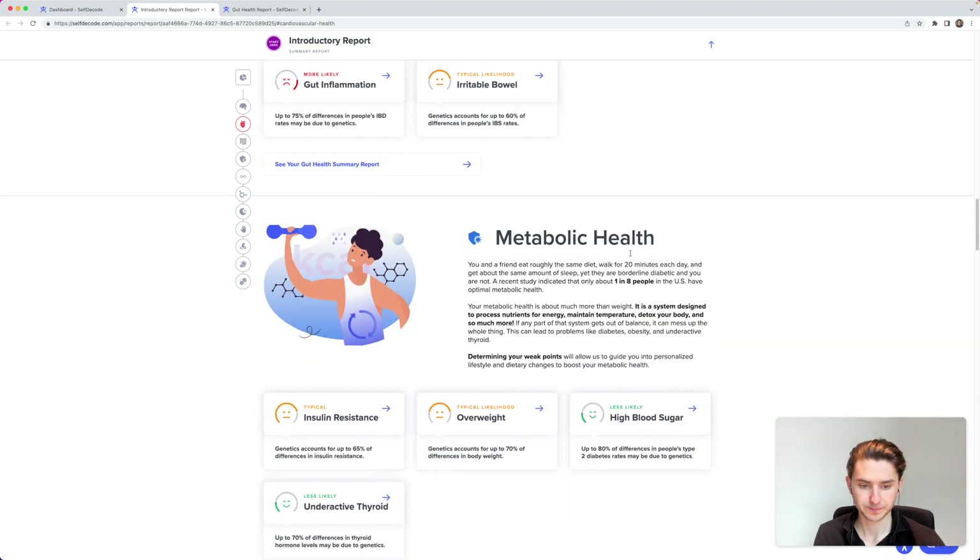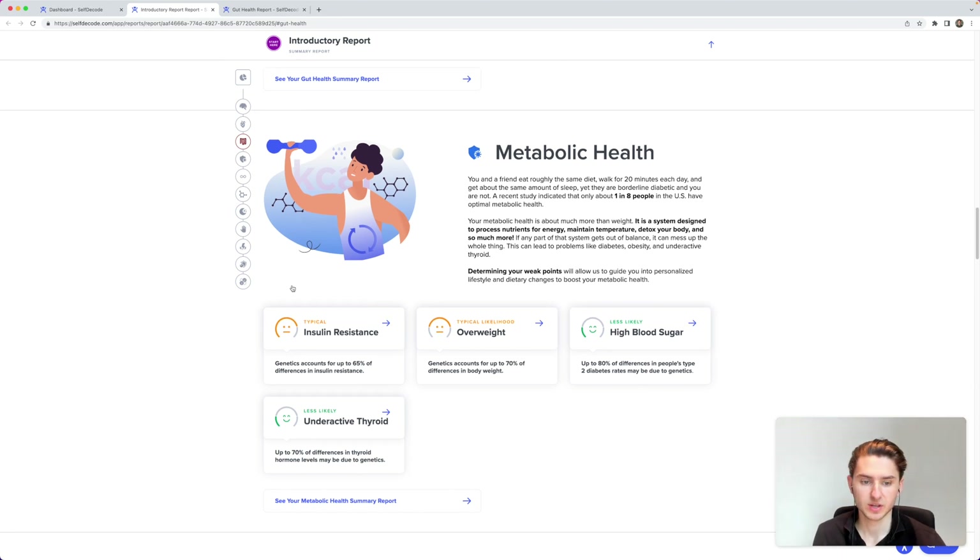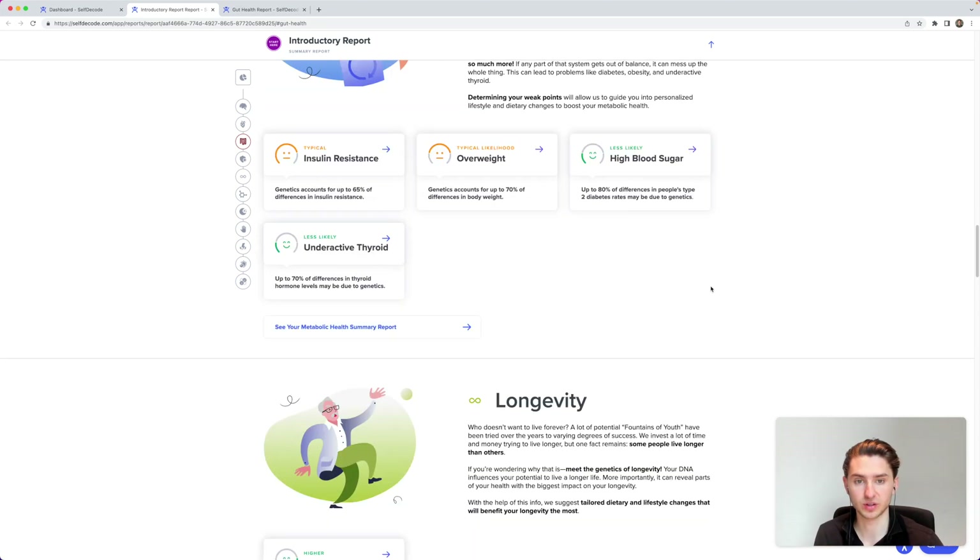For metabolic health, these results are quite good. I have a less likely chance of high blood sugar and typical insulin resistance. This is good to know because blood sugar is also tied to your focus — high blood sugar can significantly reduce your concentration.